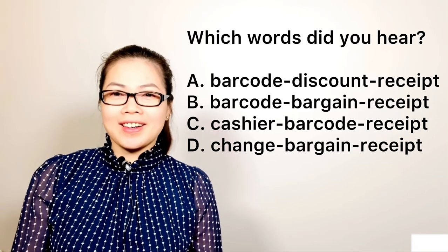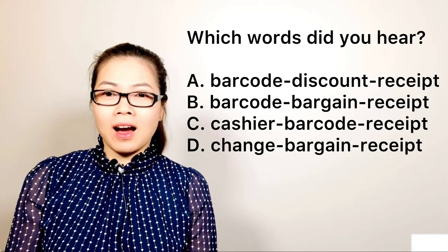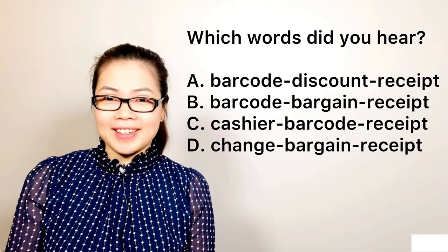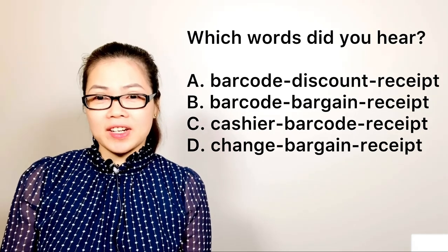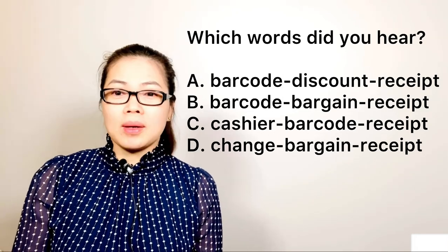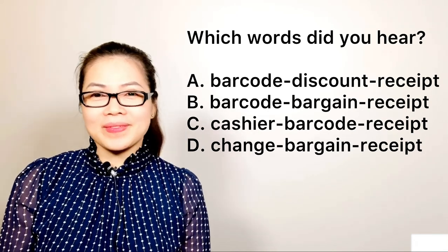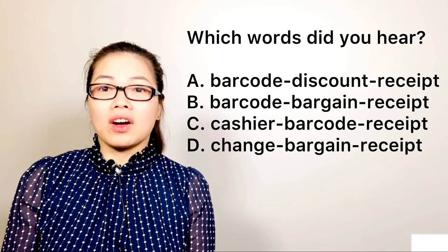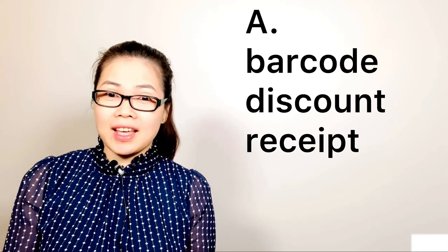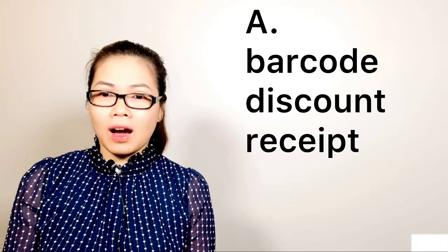So which words did you hear in the conversation? A) barcode, discount, receipt; B) barcode, bargain, receipt; C) cashier, barcode, receipt; or D) change, bargain, receipt? A is the correct answer: barcode, discount, receipt. Now please listen to the conversation again and listen for those three words.